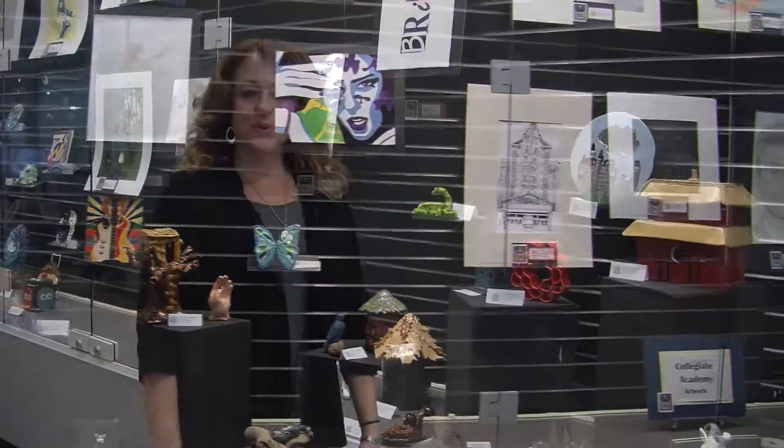Hi, I'd like to welcome you to Collegiate Academy's art show at the Belasco Public Library. We have high school students who have their work on display from grades 9 through 12.